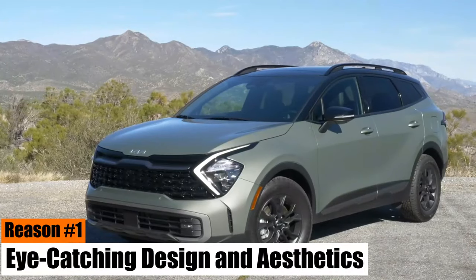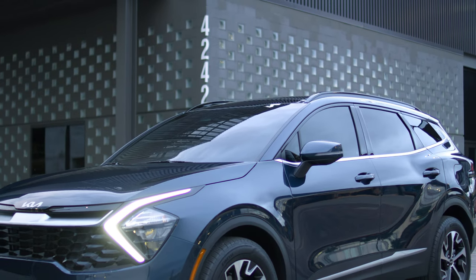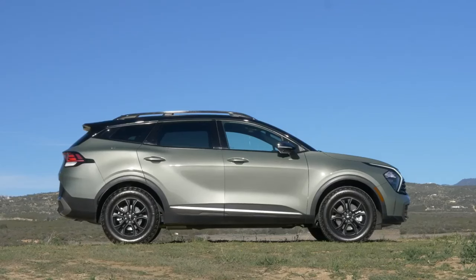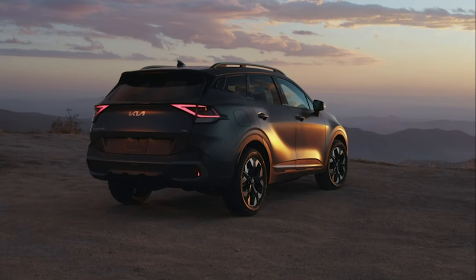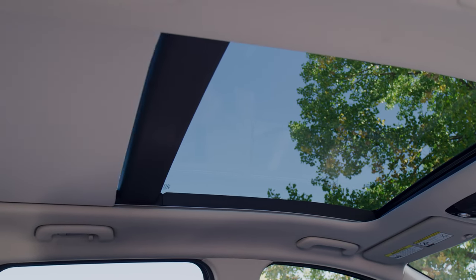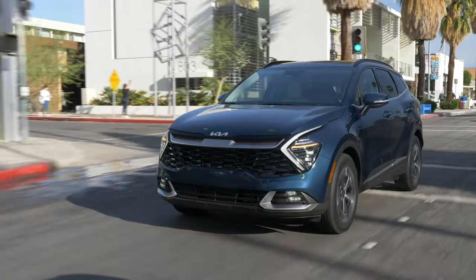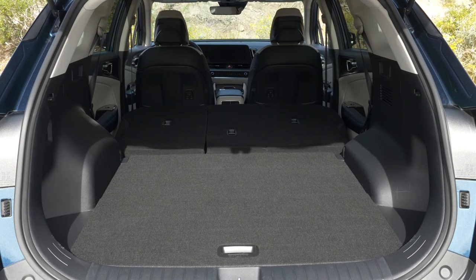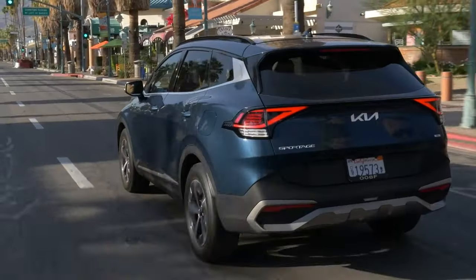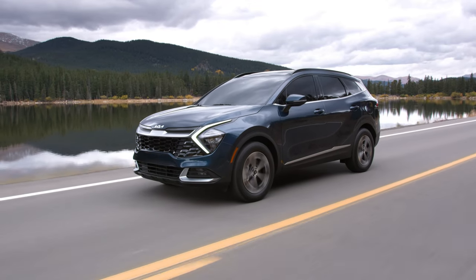Reason number one: eye-catching design and aesthetics. The 2024 Kia Sportage is a standout, not just for its performance and features, but also for its design. Its modern, sleek look, updated front and rear fascia, and new alloy wheels make it a top choice for many buyers. The panoramic sunroof adds to the vehicle's appeal, providing an open, airy feel to the cabin. The Sportage 2024 also shines in practicality, offering class-leading cargo room and rear seat legroom, making it ideal for families and travelers.